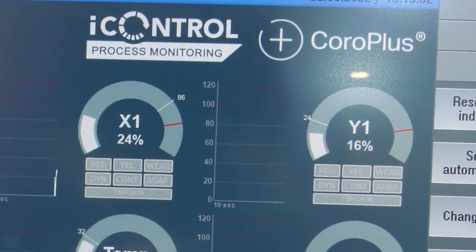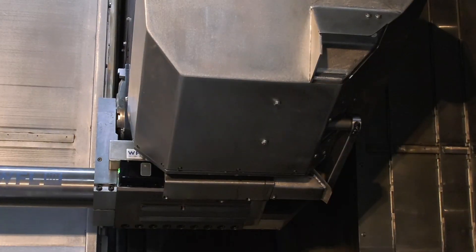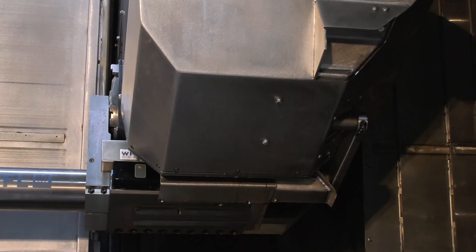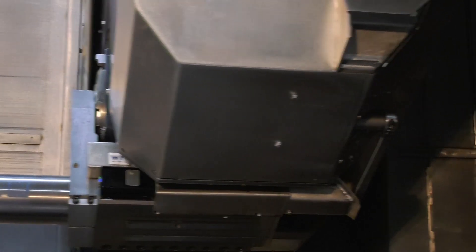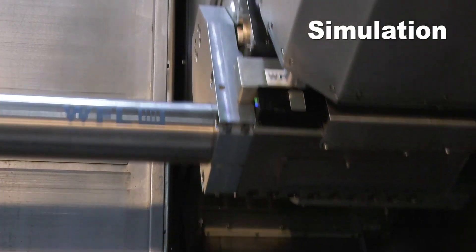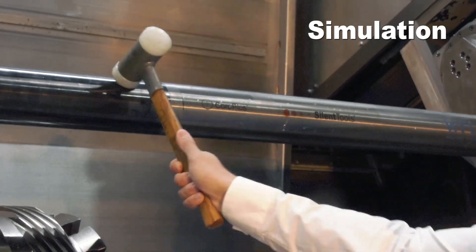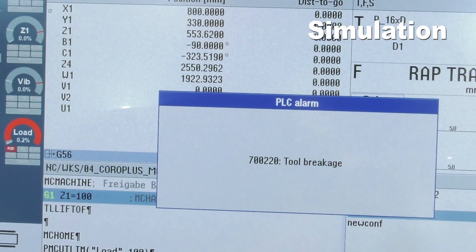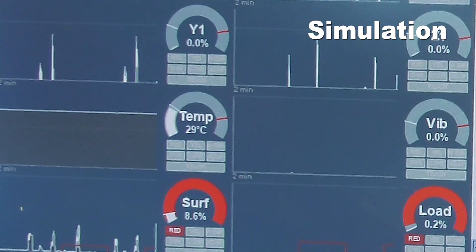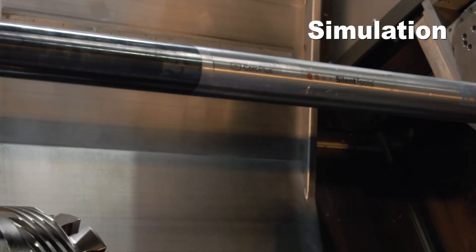The benefit is that you have a lot of information about the process, and this results in very high quality monitoring. With the information from these signals, the machine can react — so when there is an overload, the machine can automatically interrupt the process and do a tool retraction.